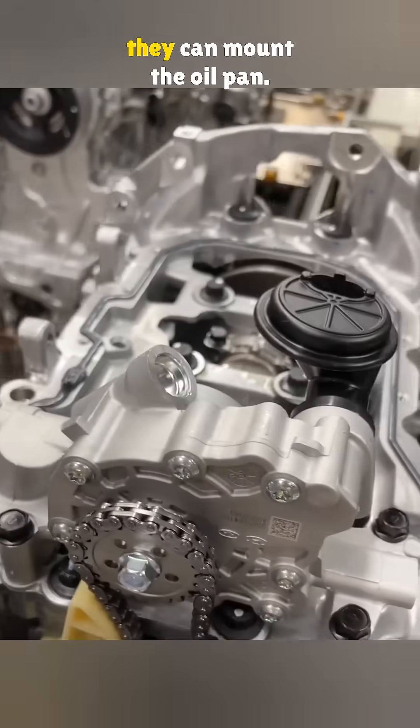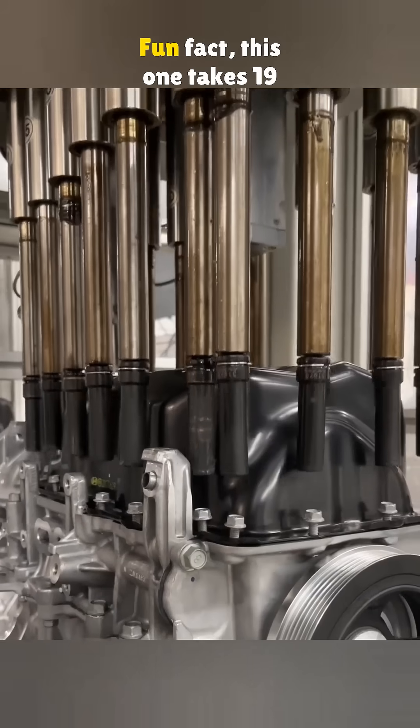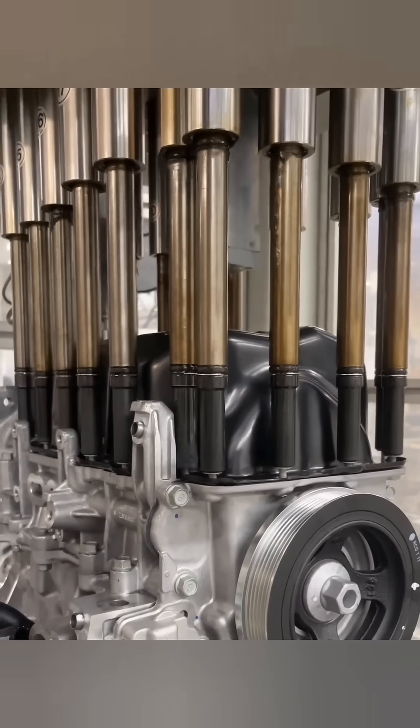Now the engine flips over so they can mount the oil pan. Fun fact, this one takes 19 bolts. Solid setup.